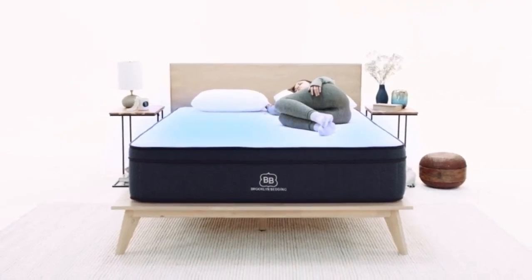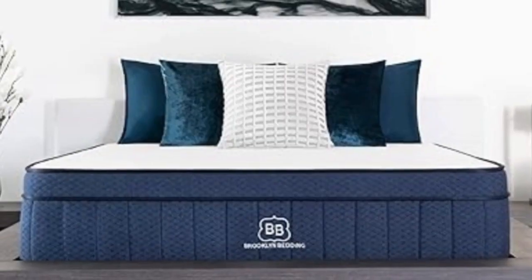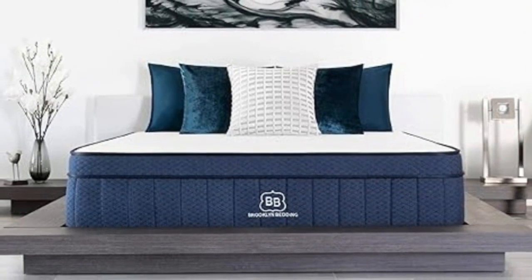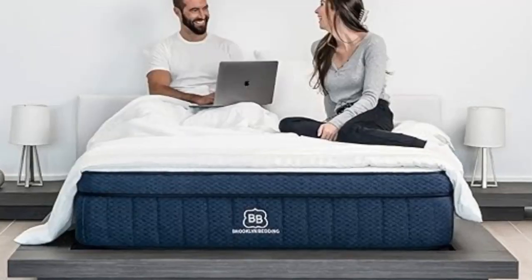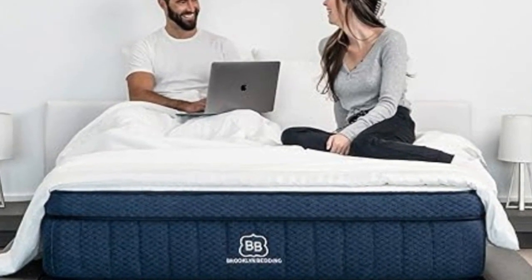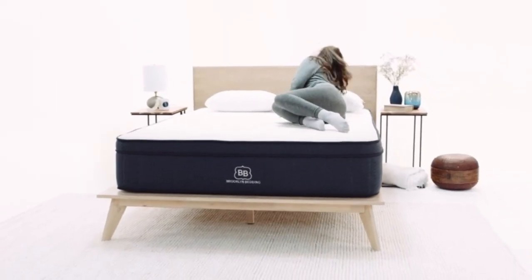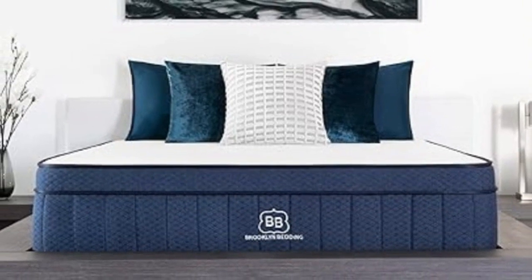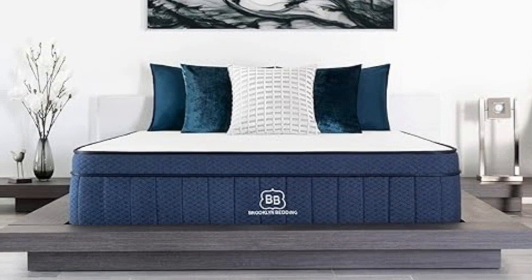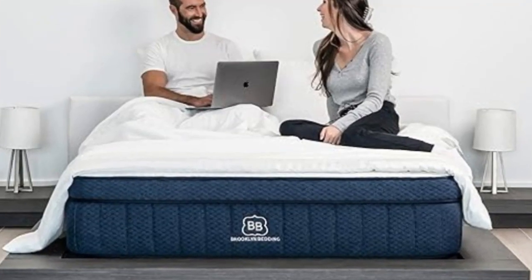The softest mattress performed well during our pressure relief and motion isolation tests, while we awarded favorable ratings to the two firmer models in categories like edge support and ease of movement. All three earned high marks for temperature control, but the optional pillow top encased in phase change material provides an extra cooling boost for exceptionally hot sleepers. The Signature Hybrid's three firmness levels share the same core design: Titan Flex Polyfoam comfort layers and VariFlex Polyfoam transitional layers. For an extra fee, you can add a pillow top layer consisting of plush polyfoam and a heat-dissipating phase change cover.